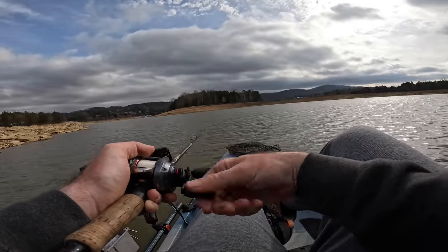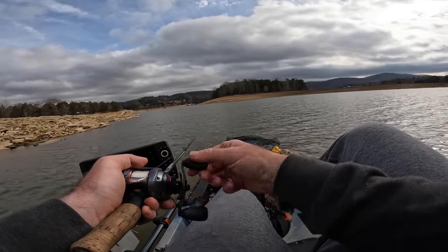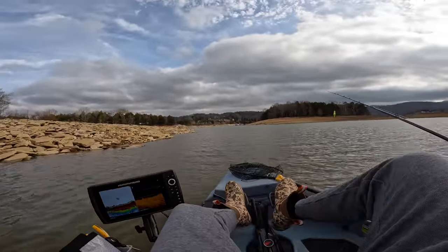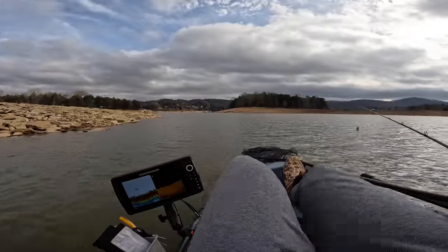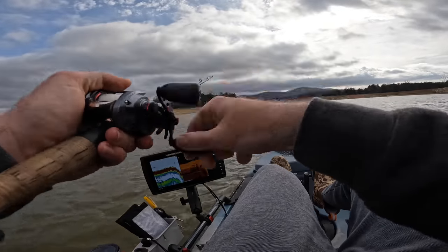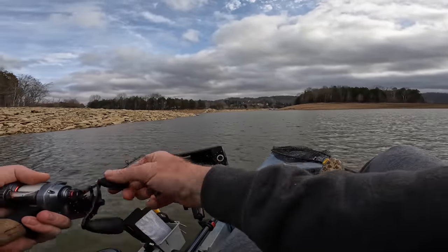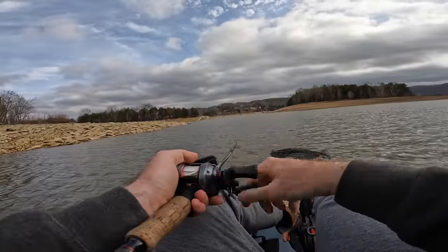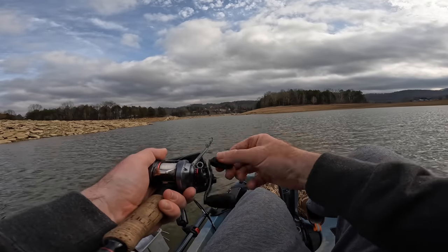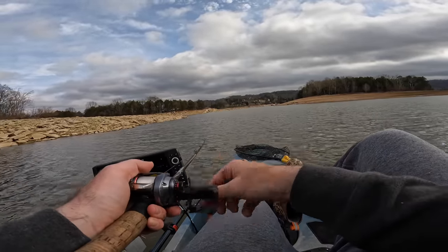I just got bit right there — that was a bite! I'm going to mark that because that was definitely a bite. That was shallow too — extremely shallow. Must have been cranking it a little too fast for him. Interesting — thumped it but just didn't get it. I will never understand how a bass hits something with treble hooks and doesn't get hooked, because I can't even look at a treble hook without getting hooked. It amazes me that they can ram into it with their face and somehow not get a treble hook in them.